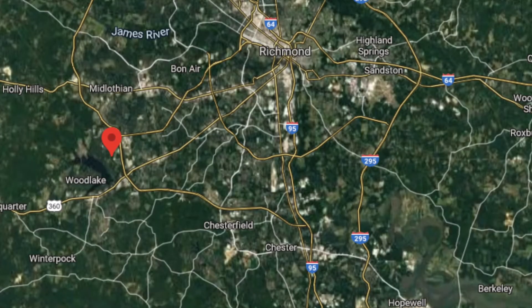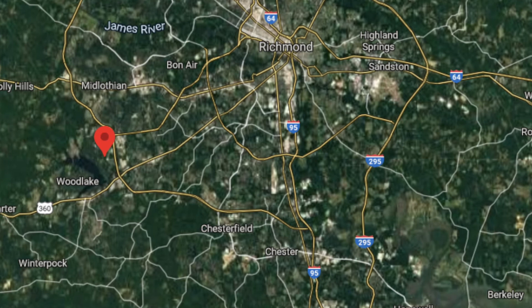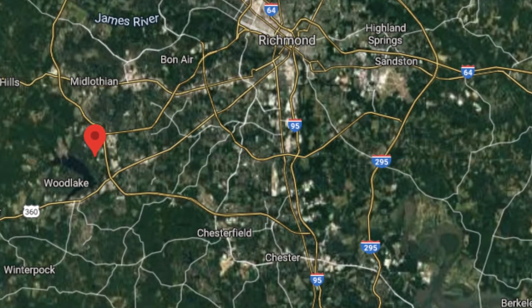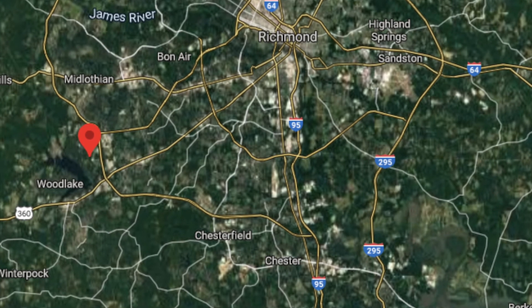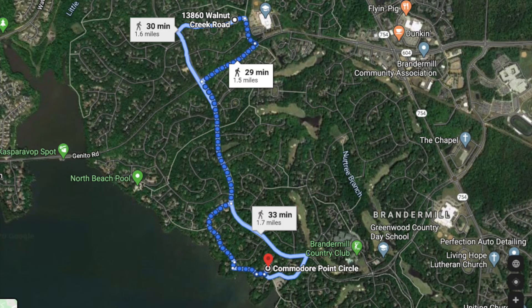As you can see on this map, Brandermill is on the southwest side of the city. Midlothian is the city right above the red dot, and the red dot is Brandermill. And that lake that you see is the Swift Creek Reservoir.